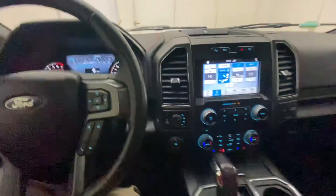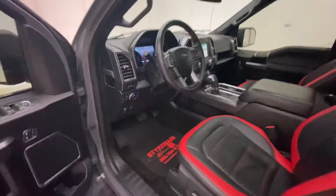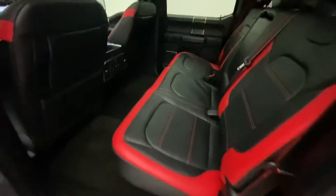There's a lot of room in the back as well. The rear seats include heated seats, a 12-volt outlet, a 110-volt outlet, and rear vents. Plenty of room back there.